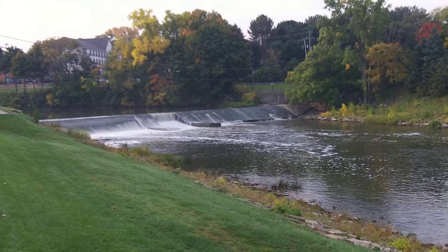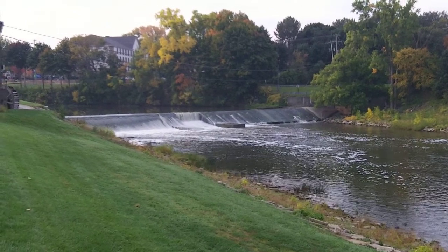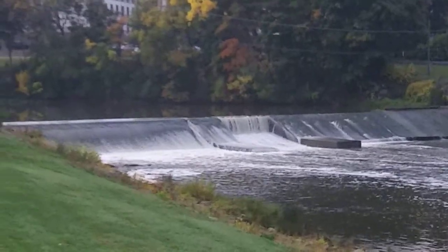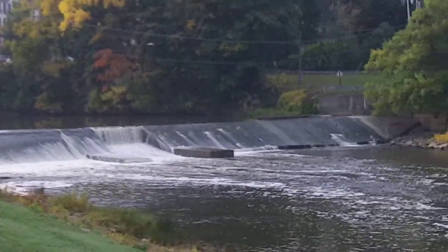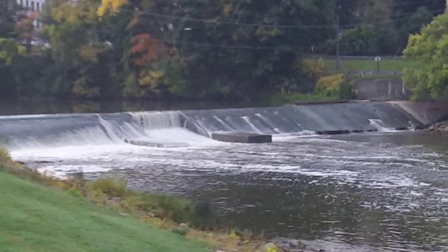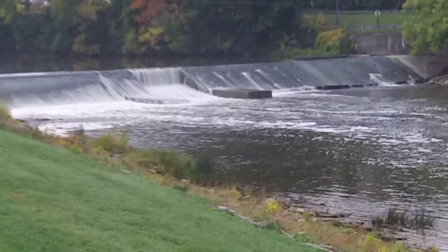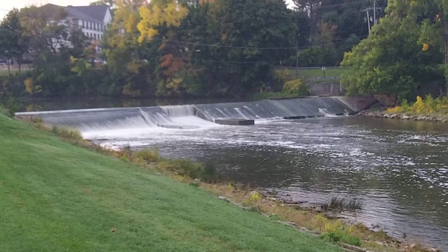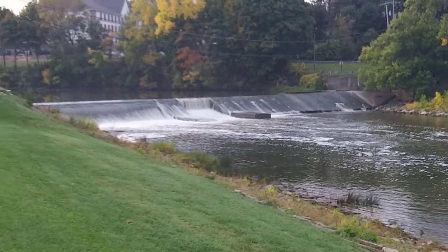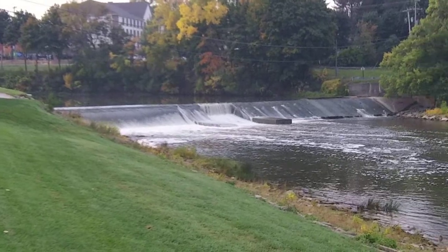I will try to come down every so often and see what kind of progress is being made. I don't believe they'll be doing much work over the winter, but we'll see what they get started in October. They're going to try to have it done by the summer of 2015. This is just a little introductory video of what the dam and area looks like now, and we'll see the changes as they progress.